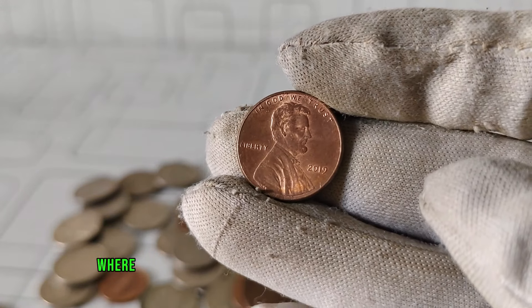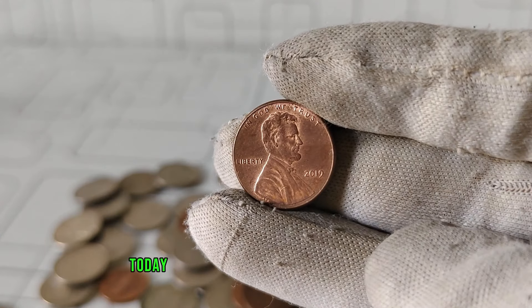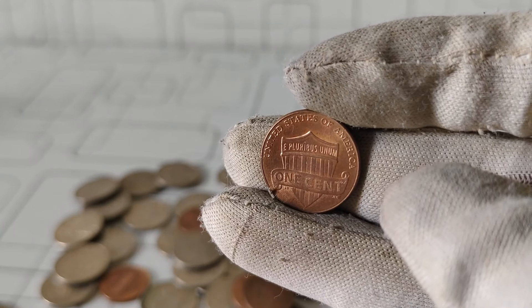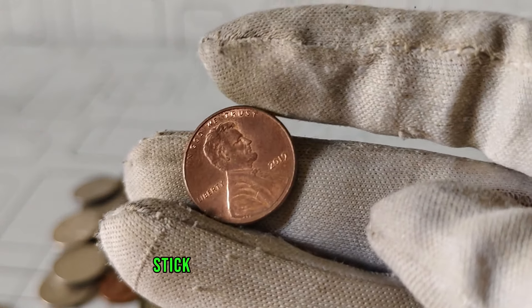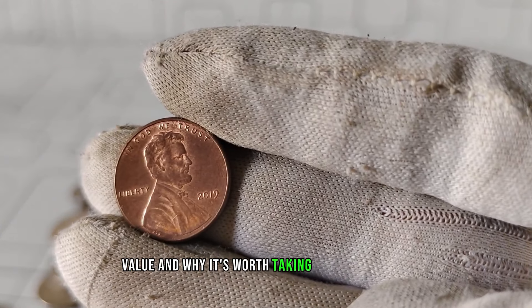Welcome back to our channel where we dive into the fascinating world of numismatics. Today, we have something special on the table: the US Lincoln 2019 one-cent penny coin. This seemingly humble coin holds a rich history and potentially significant value. Stick around as we uncover its story, value, and why it's worth taking a closer look at.